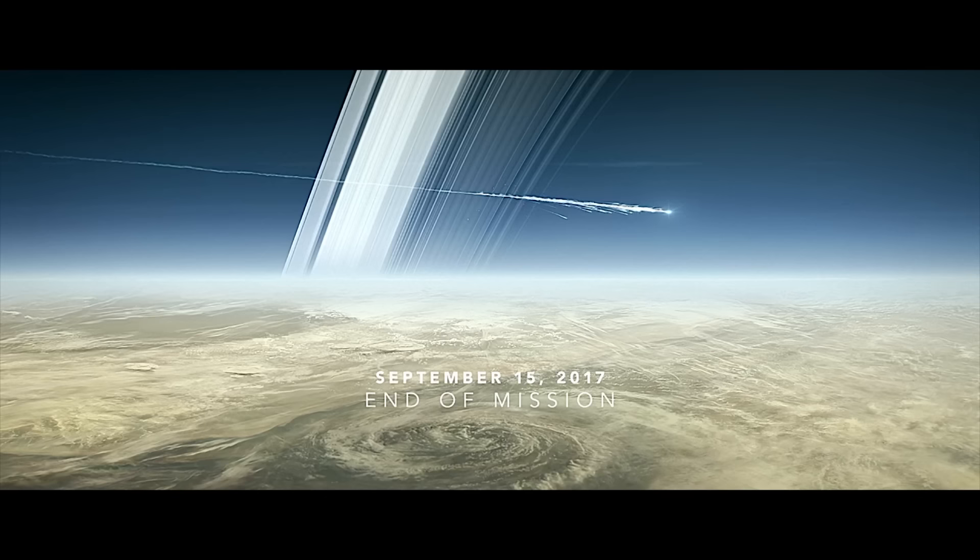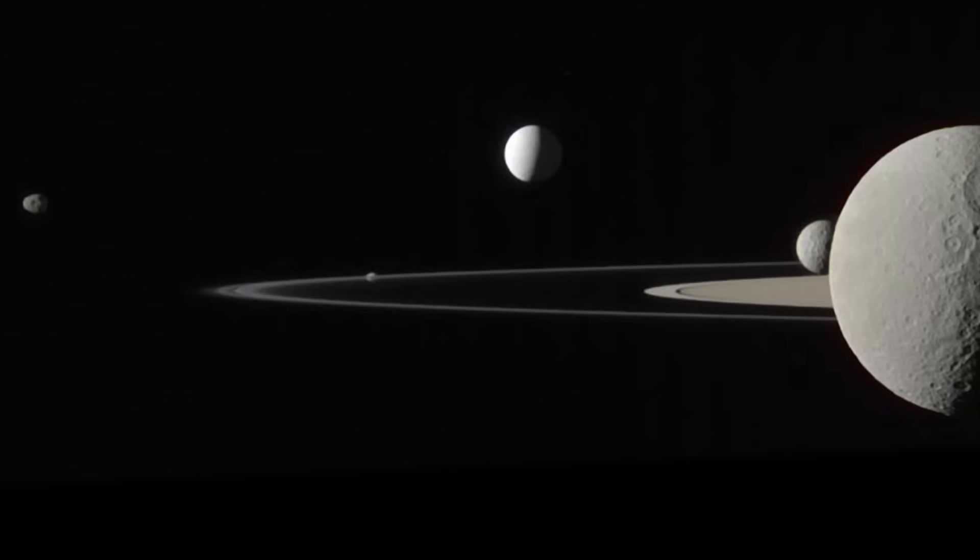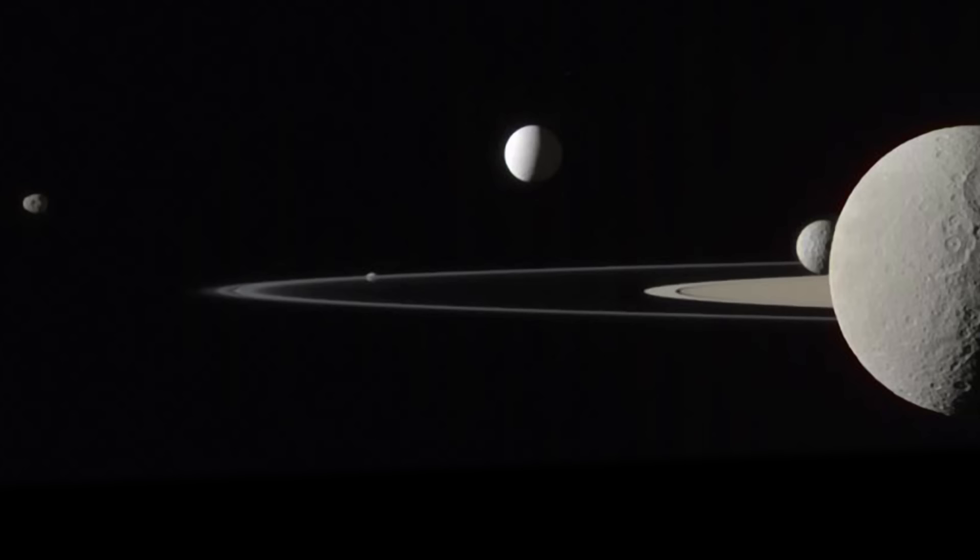And there we have it, a final look at Cassini's grand finale. I would just like to extend my thanks to the Cassini team that made all of this space exploration and discovery possible. We have seen and learned things that would have never been possible if it wasn't for these intelligent and dedicated individuals, and I can only hope the discoveries will continue as Cassini's data is further analysed, and also further missions get underway.